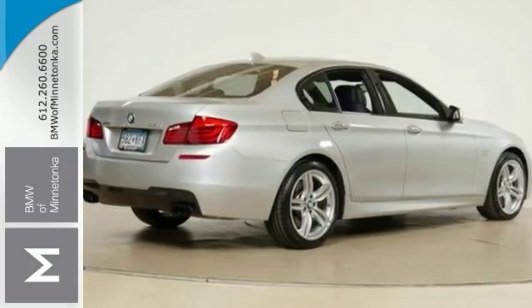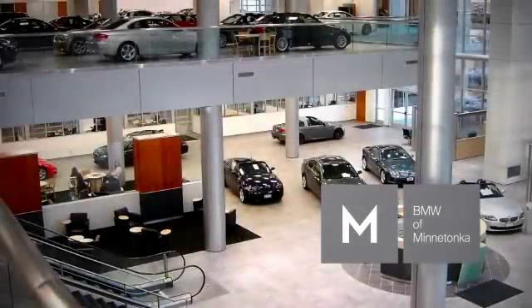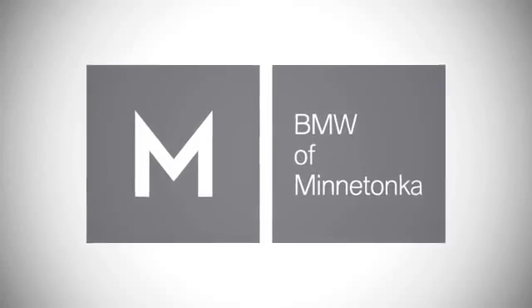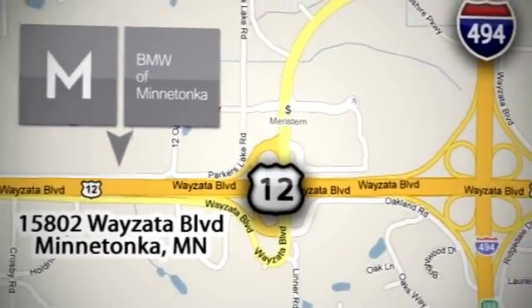Come in and test drive it today. BMW of Minnetonka, the Twin Cities only locally owned and operated BMW dealership. We're conveniently located at 15802 Wayzata Boulevard in Minnetonka, Minnesota.